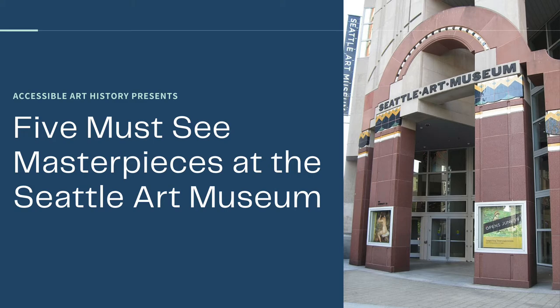It was hard to pick just five, so make sure to check out the Instagram at accessible.art.history for a bonus sixth masterpiece. To learn more about the Seattle Art Museum, keep on watching.